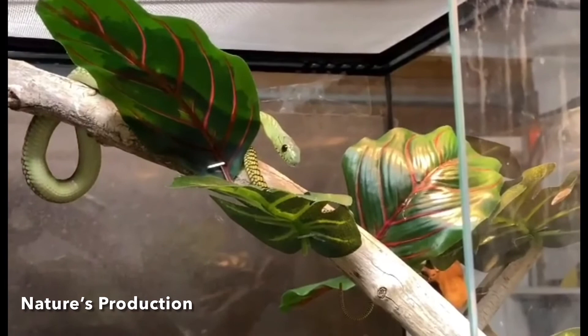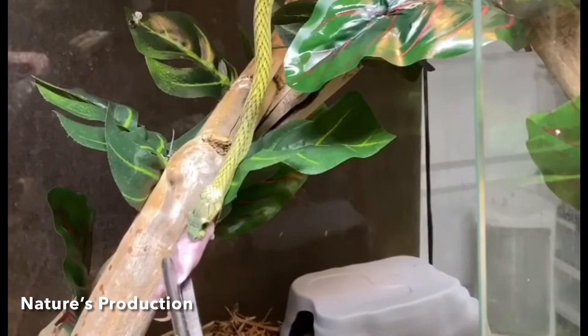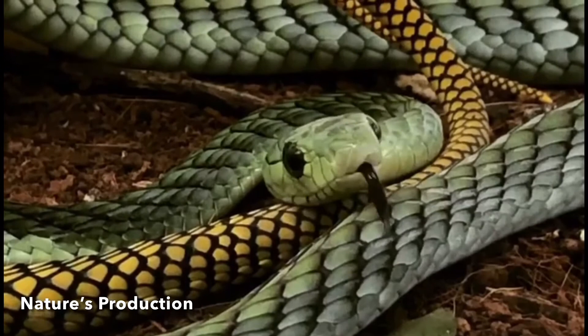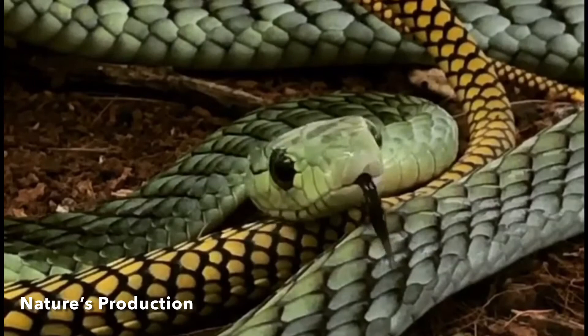The western green mamba has a long slender body with a long tail. The average length is about 1.4 to 2.1 meters, with large individuals approaching 2.4 meters. The long thin head has a distinct canthus above medium-sized eyes with round pupils. When threatened or aroused, the western green mamba is capable of flattening its neck area into a slight hood. The snake is bright green, fading to yellowish or orange towards the tail. Its scales have black margins giving the species a network pattern. The western green mamba can be mistaken for other similar species such as the green bush snake or the boomslang.